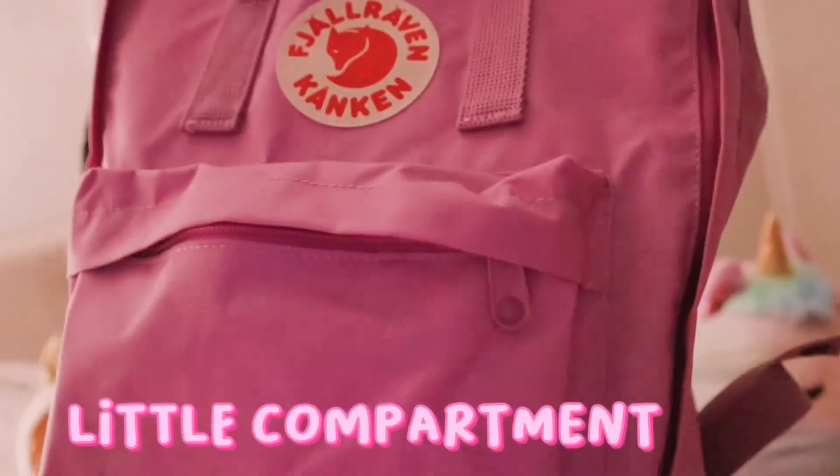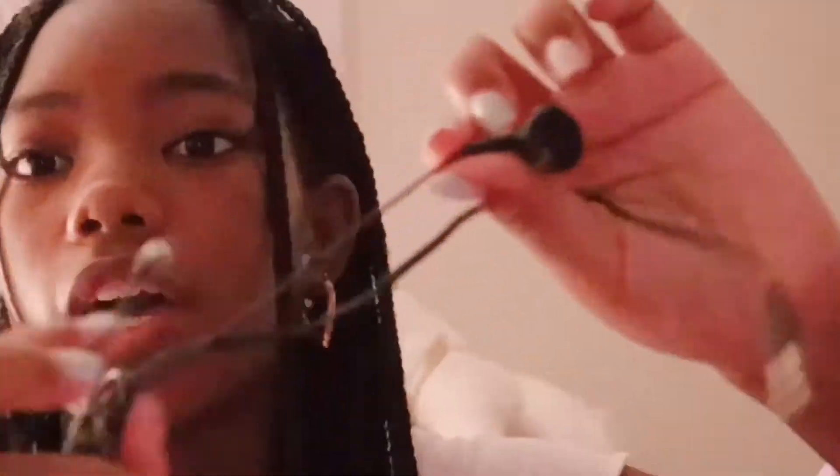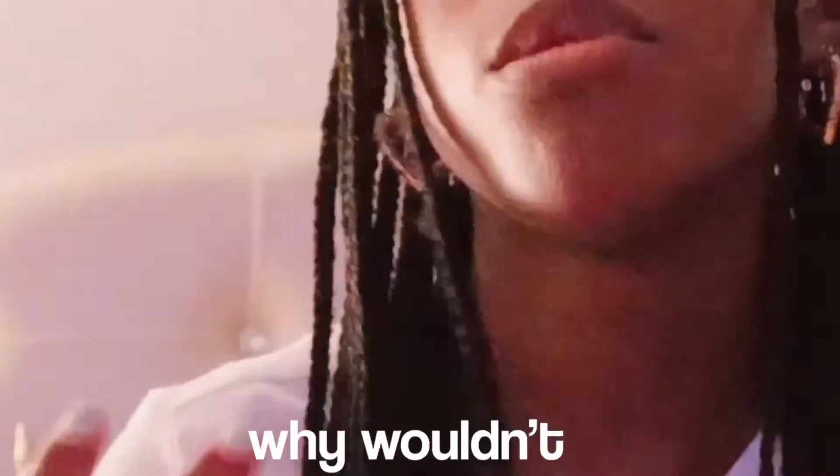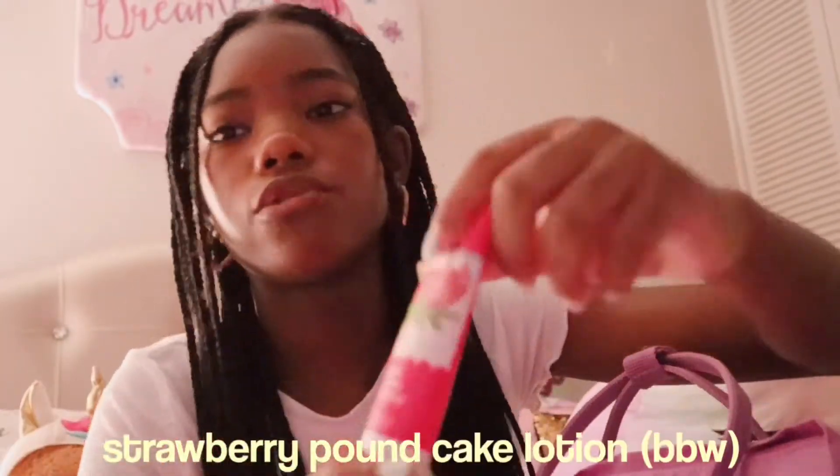The first thing in this little compartment in my book bag are these black headphones. I usually use them when I'm testing in school, in case I need to watch a video for a test or something. And like, why wouldn't you have headphones?